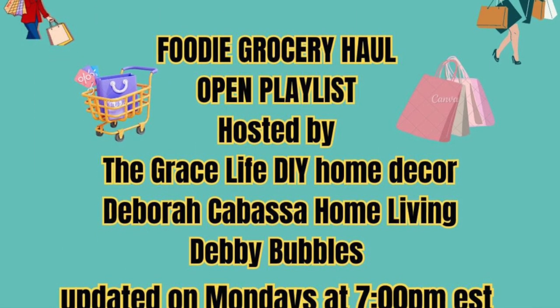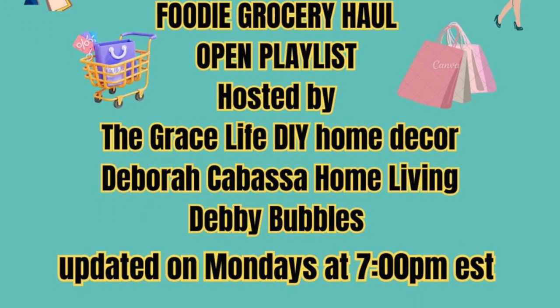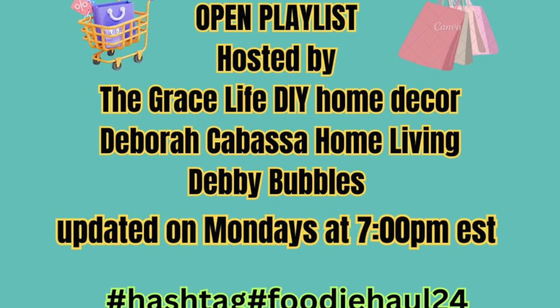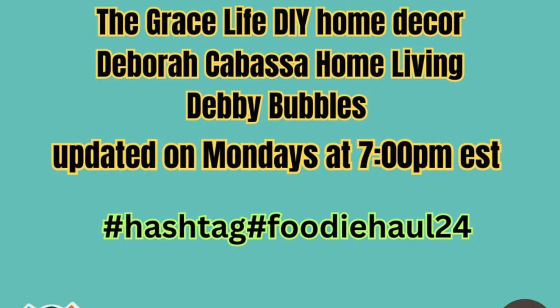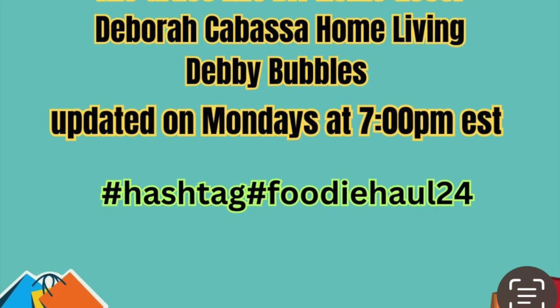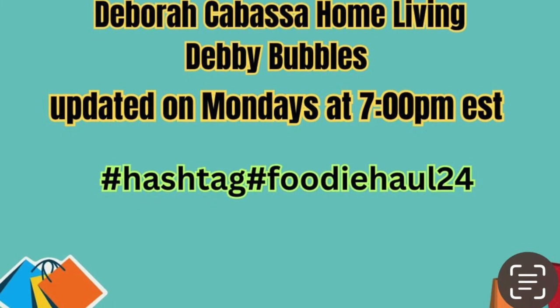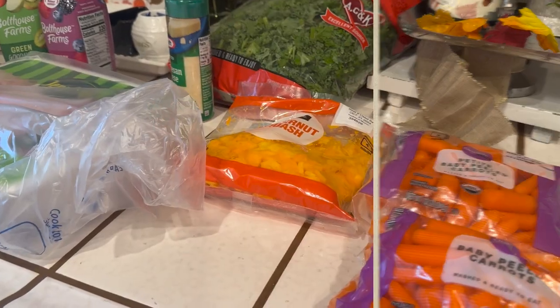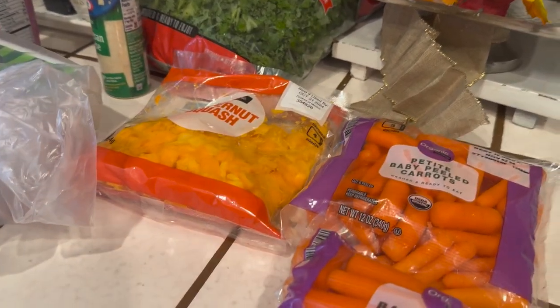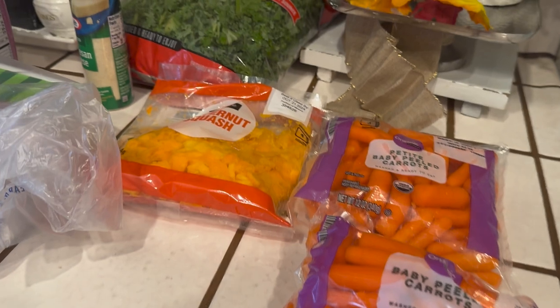Hi Jazzy Green family, and if you're new here, welcome! I'm Liz. You're watching the Foodie Grocery Haul Collaboration, hosted by The Grace Life, DIY Home Decor, Deborah Kielbasa Home Living, and Debbie Bubbles. Links to their channels will be in my description box. We're back from Walmart, and we also stopped into Stater Brothers to pick up a couple of items.